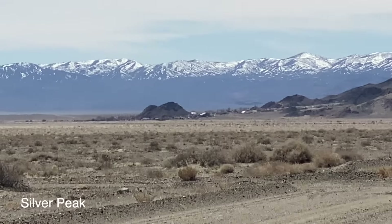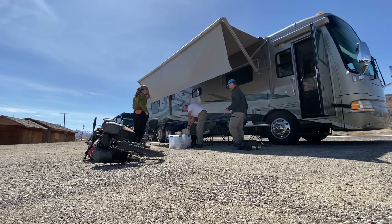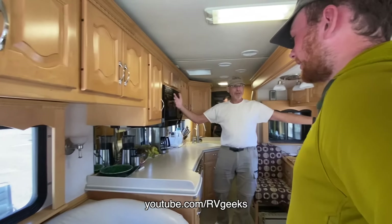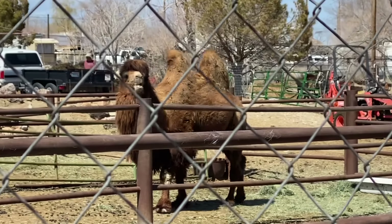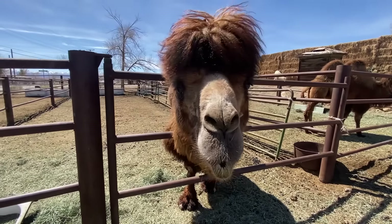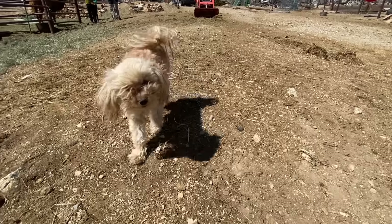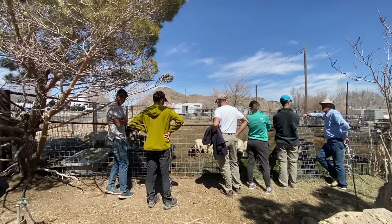Our last stop before setting off for Death Valley was Silver Peak, where some new friends were waiting for us. Peter and John run a channel called The RV Geeks and they've been supporting our journey since the beginning — living full-time on the road for over 20 years. With them were their friends Tom and Kate, also on YouTube, so they had lots of good advice for us. We ended up meeting right next to this weird ranch that had camels, emus, goats, and a scruffy little dog — the last thing I was expecting in a tiny mining town in the middle of Nevada.